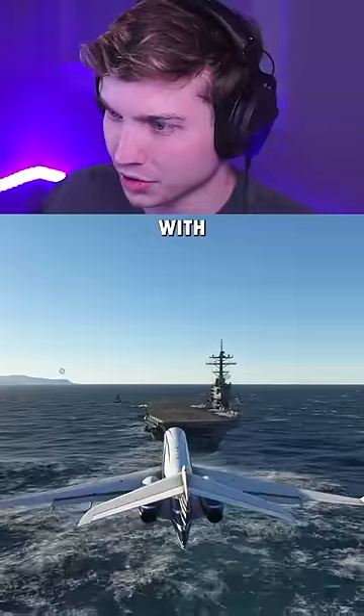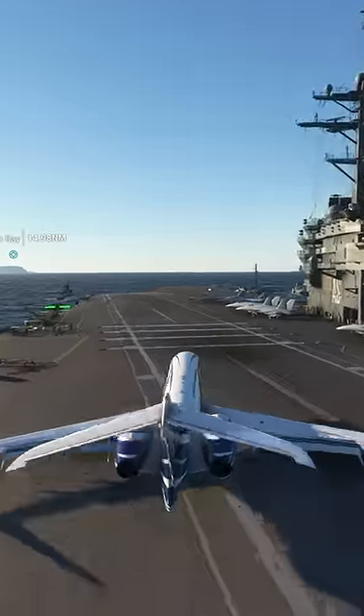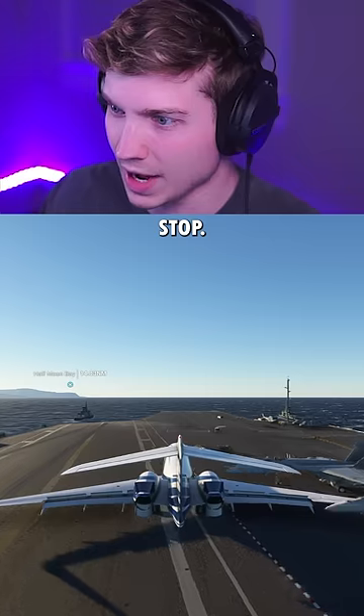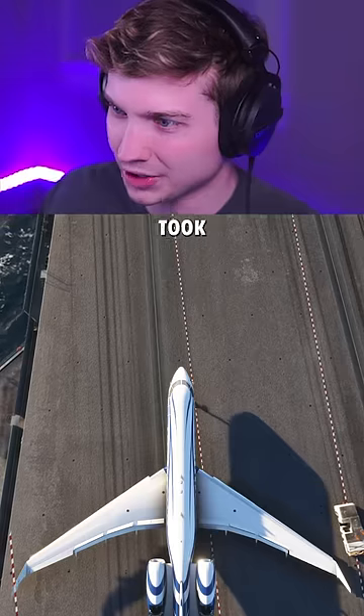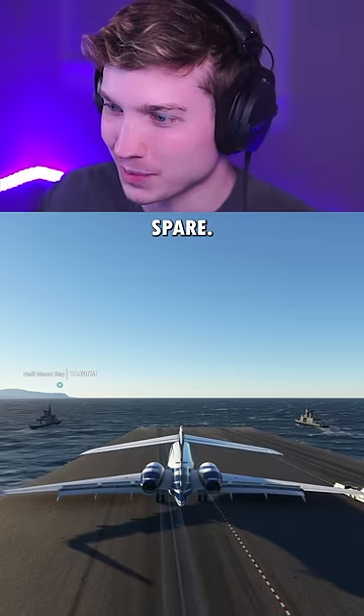Here's attempt number three with 20 knots of headwind. Here we go. Reverse thrust. Oh, that was so slow. We got this. Come on, stop. 60 knots still. And it took 20 knots of headwind but we did it with plenty of room to spare.